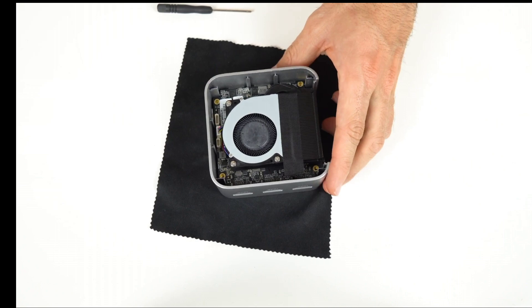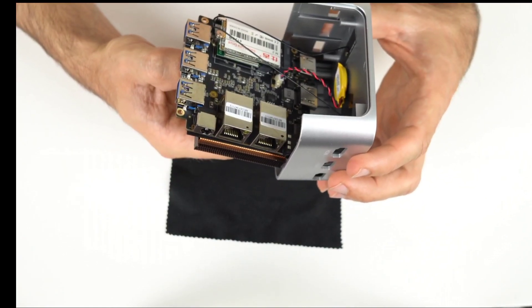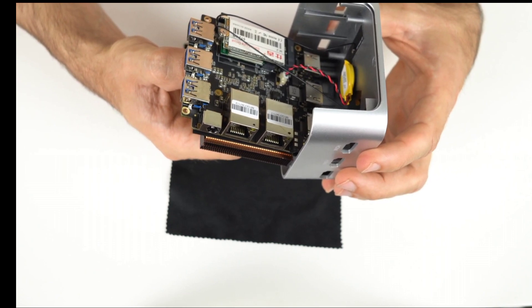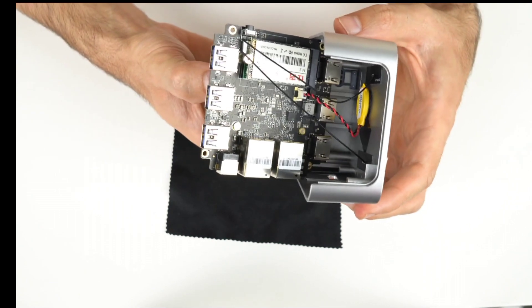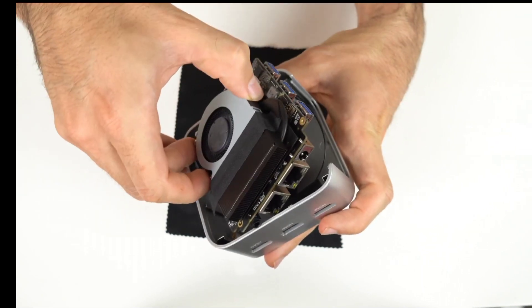The mini PC also has multiple USB ports, a headphone jack, and a DC port, which allow connecting various peripheral devices. It also has a simple and elegant design, which adds to its appeal.